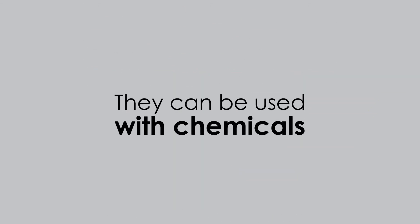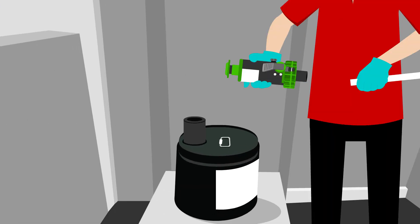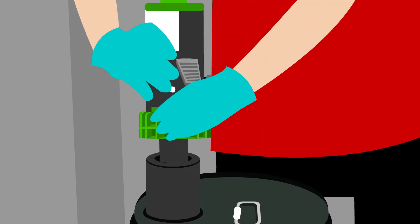They can be used with chemicals, food-grade liquids, even flammable liquids. They're easy to use, simple, efficient, and they last for years.